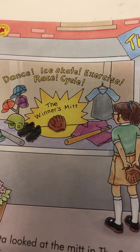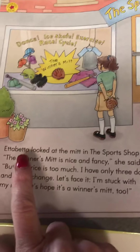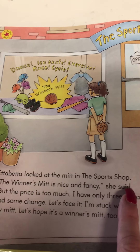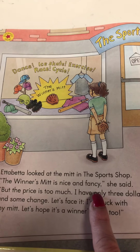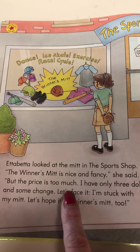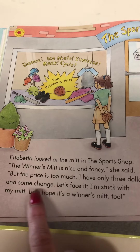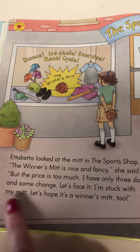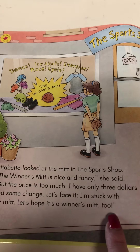Oh, she's shopping for a new one! And this one's called The Winner's Mitt. Edibetta looked at the mitt in the sports shop. 'The winner's mitt is nice and fancy,' she said, 'but the price is too much. I have only three dollars and some change. Let's face it, I'm stuck with my mitt. Let's hope it's a winner's mitt too.'